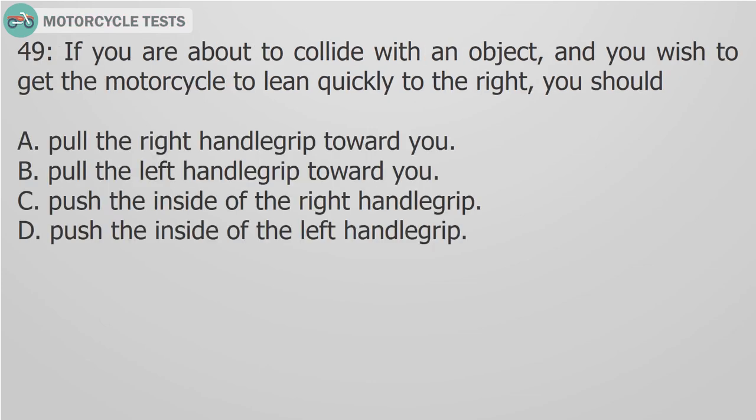Question 49: If you are about to collide with an object and you wish to get the motorcycle to lean quickly to the right, you should: A. Pull the right handle grip toward you. B. Pull the left handle grip toward you. C. Push the inside of the right handle grip. D. Push the inside of the left handle grip.